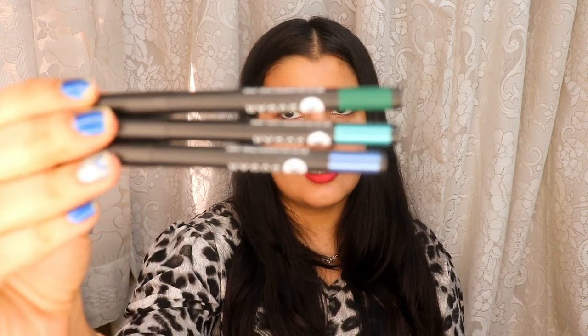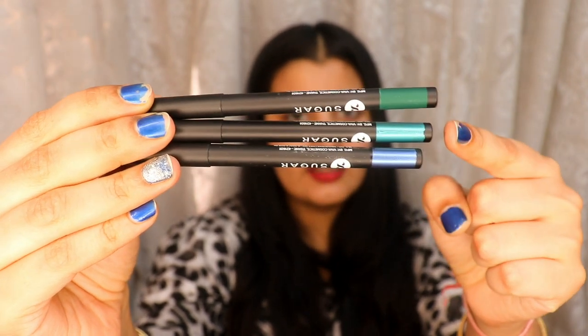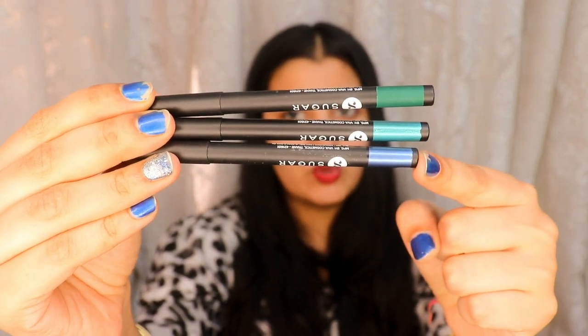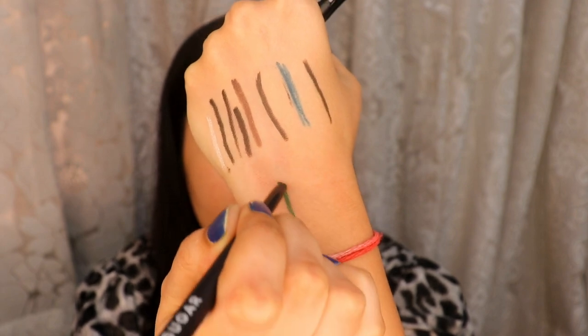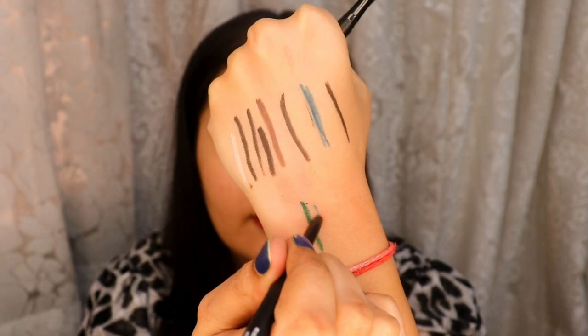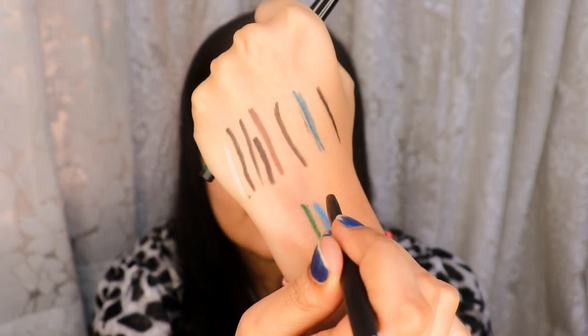Lastly I have three new Sugar kajals which I'm opening right now. These are Sugar Coal of Honor Intense Kajals. The shades I have are 05 Go Green, 03 Aqua Lung, and 06 Blue Moon — all in twister form. Here are the swatches: first Go Green, then Blue Moon, and lastly Aqua Lung.